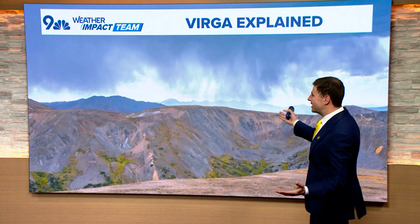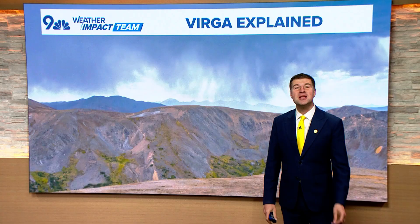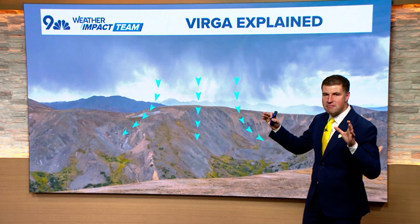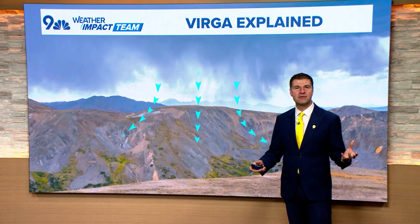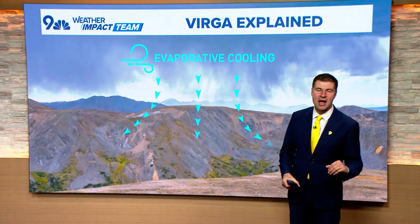A lot of you might have seen something that looked like this yesterday, and you might see it later on today as well. This is what we call Virga, and there's a lot going on here, but the main thing is you've got rain that is falling, but as it reaches the ground, it runs into a lot of dry air, and as it does so, it evaporates before it reaches the ground.